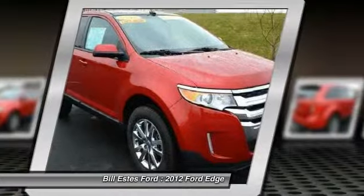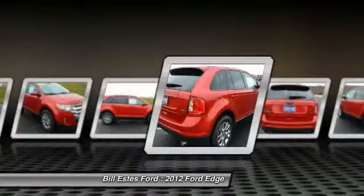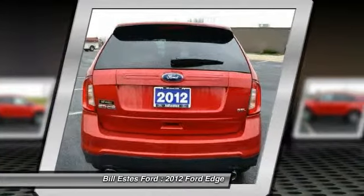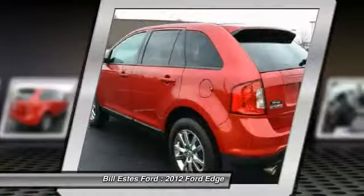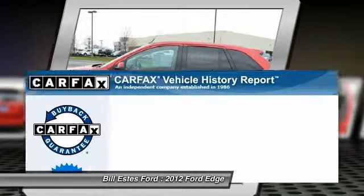Here are some of this vehicle's great options: power sunroof, air conditioning, four-wheel ABS, driver airbag, power steering, adjustable steering wheel, driver lumbar, cruise control, front floor mats, keyless entry.